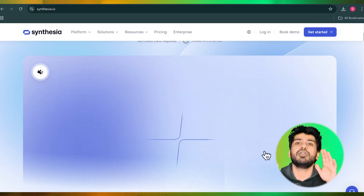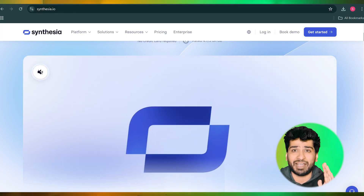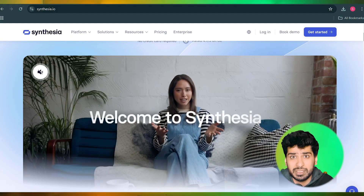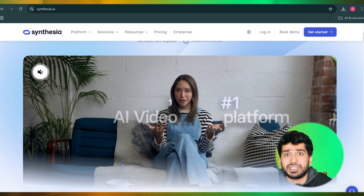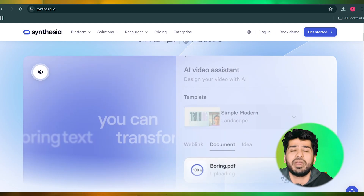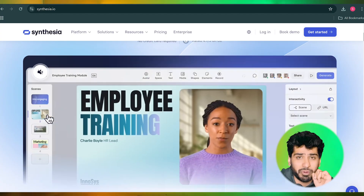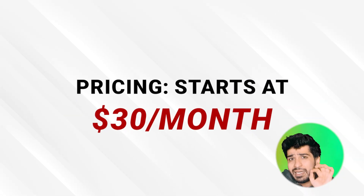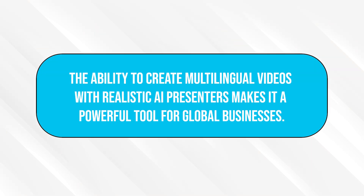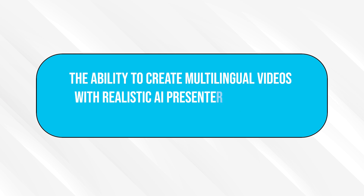Number four: Synthesia. Synthesia takes video personalization to the next level by generating realistic AI avatars that can deliver your script in over 120 languages. It's perfect for creating training videos, multilingual tutorials, or even personalized video messages. The avatars are lifelike and you can customize their appearance to align with your branding. The pricing starts at $30 per month. The ability to create multilingual videos with realistic AI presenters makes it a powerful tool for global businesses.